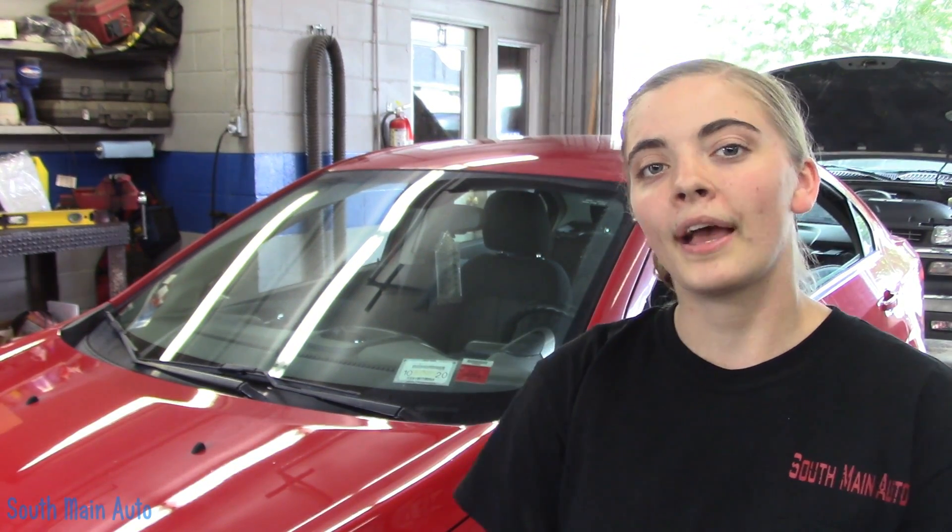Hey there viewers, welcome back to the Stopping an Auto Channel. Today we've got a 2013 Chevy Sonic throwing some lean codes. We're going to take it through the diagnosis process, see if we can fix it and get it back running the way it should be.